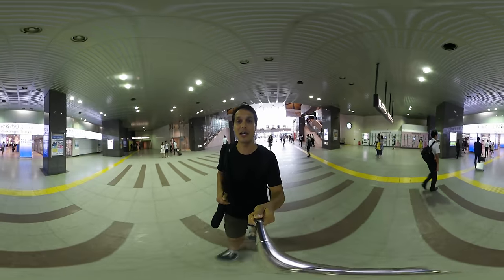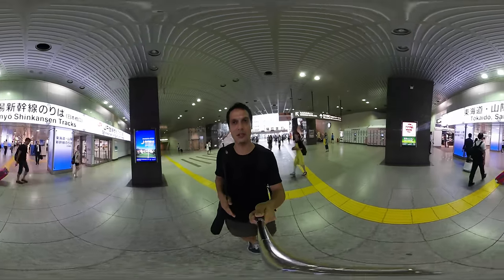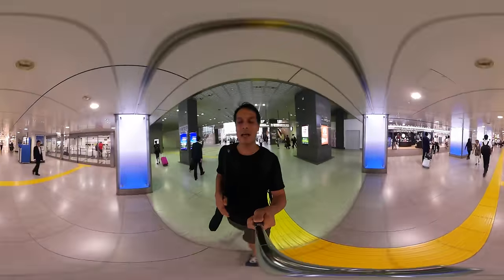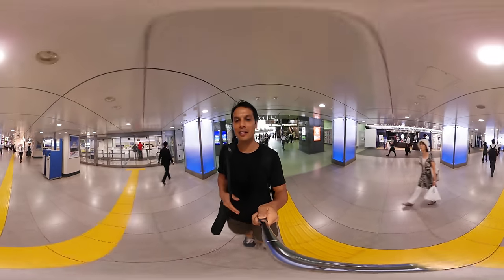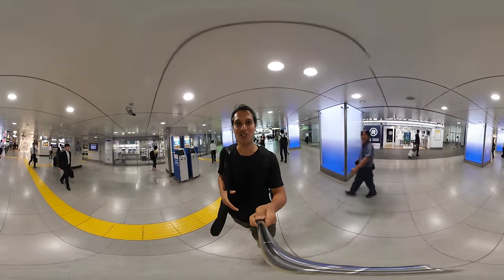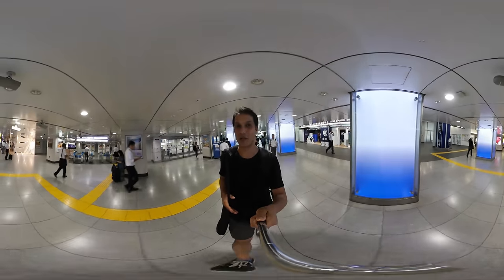I'm going to take you over now to the other side, the Marunouchi entrance, which is more old and traditional. They've renovated it, so it's quite interesting. I'm going to keep this video moving — we're going to get a chance to look at the city and answer some of your questions while you get a chance to look around, which I think is going to be pretty cool.